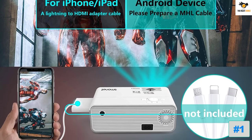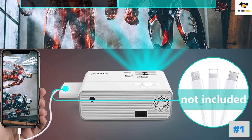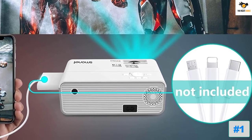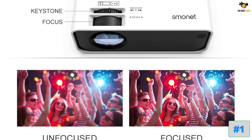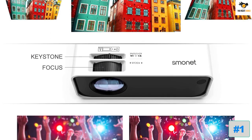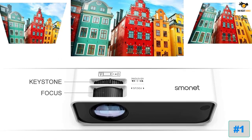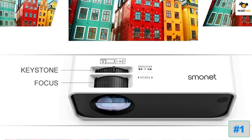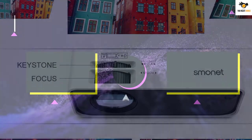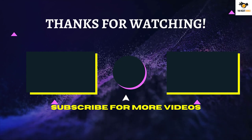The Smonet Movie Projector has a contrast ratio of 3,000:1, which is decent for a dark room installation. You can also adjust the display size between 30 to 200 inches based on your room size. It offers about 7,500 lumens brightness level, which is quite higher than other options within this price point.